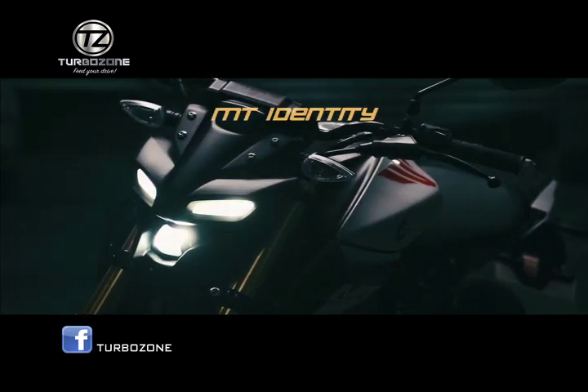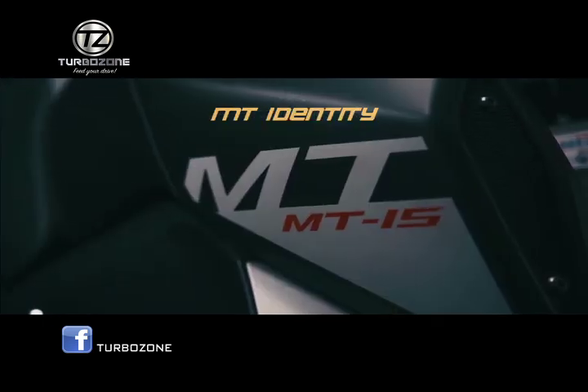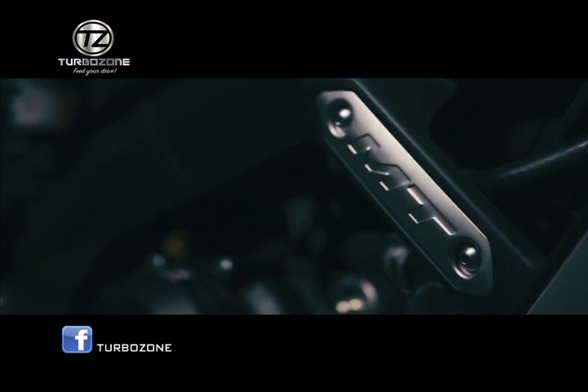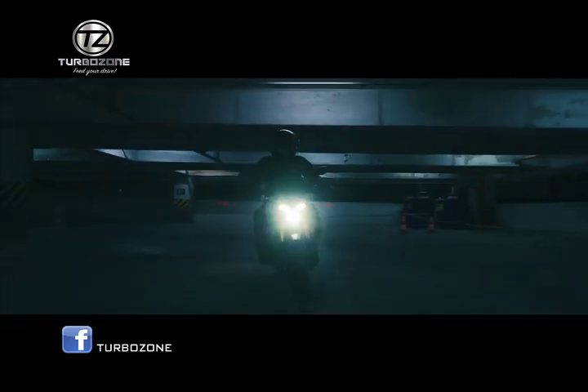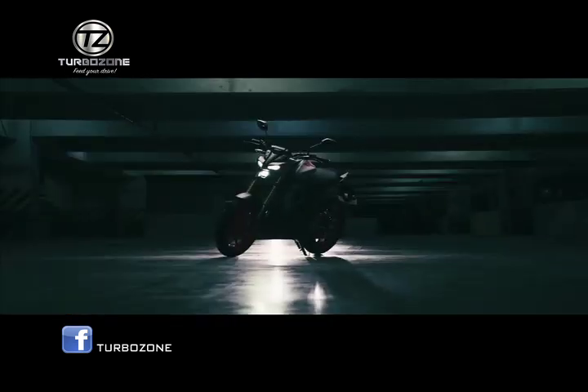MT identity — let your dark side out in full MT style. This proud and divine look combines the intricacy of aesthetics with aggressive force. Its hue and tone are a testament of the pure MT identity. It's the perfect motorcycle that expresses human ingenuity, technological advancement, and an entrance to a culture you've never known.